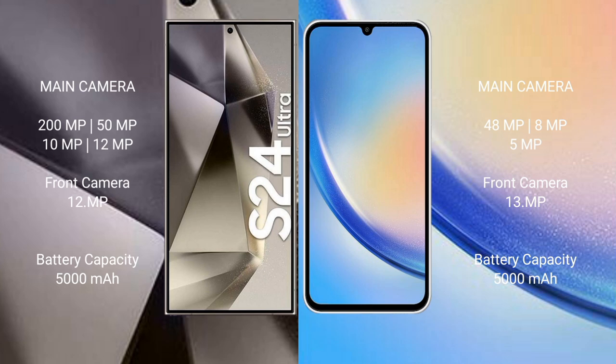Samsung Galaxy A34 has a 13MP front camera. Samsung Galaxy S24 Ultra has a 5000mAh battery with 45W fast charging support. Samsung Galaxy A34 also has a 5000mAh battery but with 25W fast charging support.